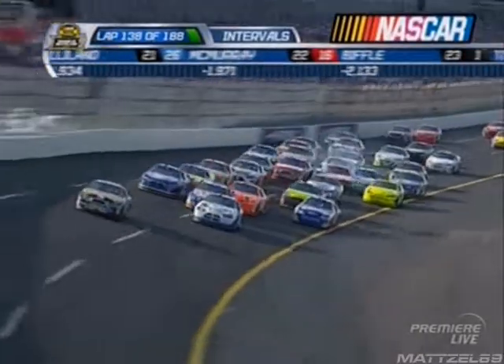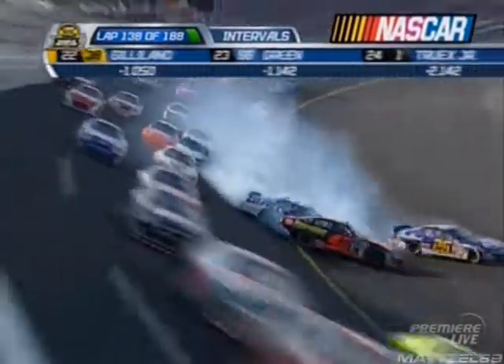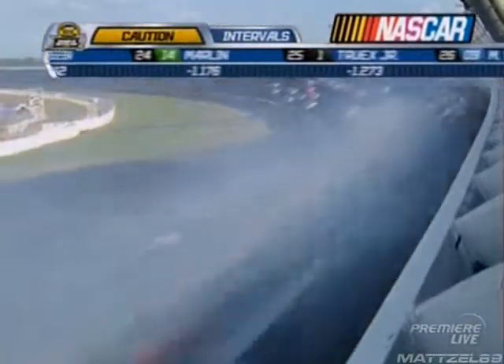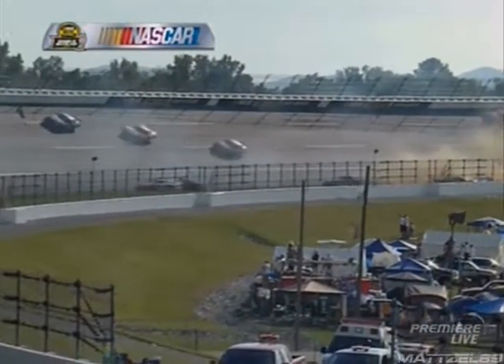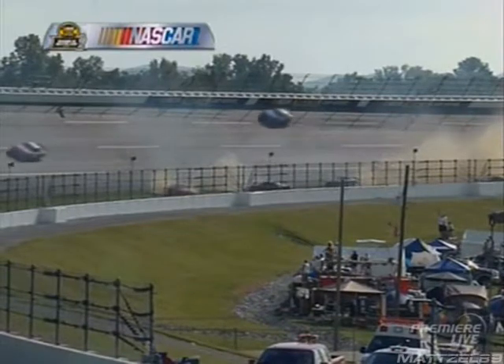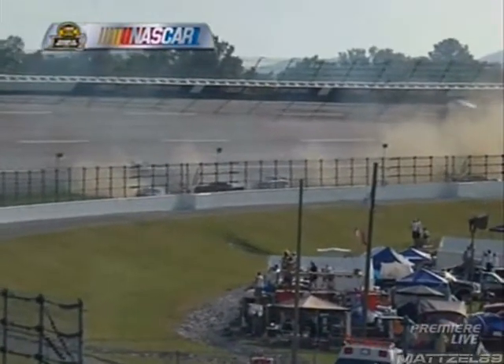Mark Martin in that sixth car. Oh, here we go. Casey Mears, McMurray, and probably a huge pack. Jeff Gordon is in it. Martin Truex Jr. in the one. Gordon just got hit again. Oh man, he got hit real hard.